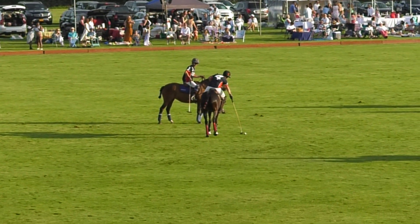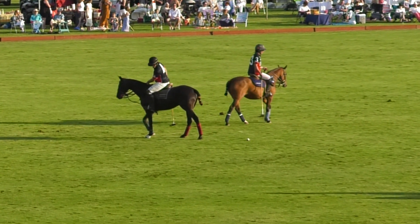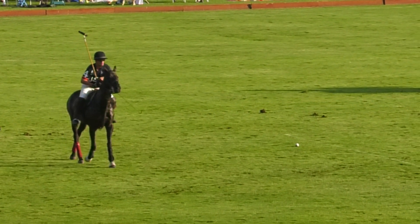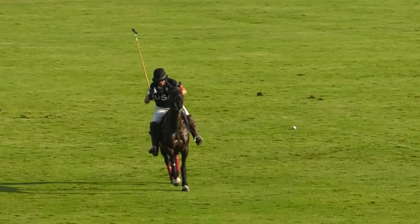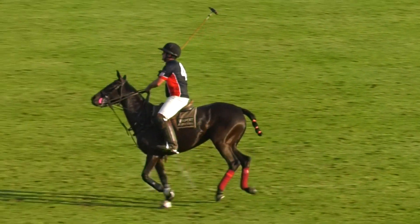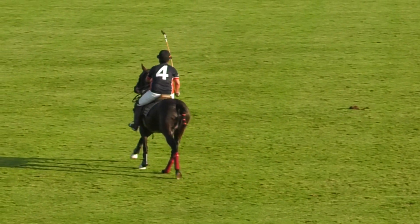It looks like a penalty in favour of the US. I must say, I think if I was one of the Swiss, I would have challenged that one. Because I'm the one who makes the decision on the challenge and I would have said that was definitely a penalty in favour of Switzerland. But there you go.